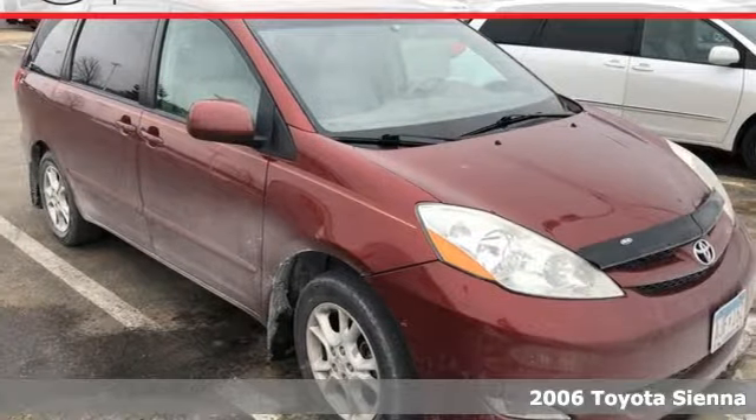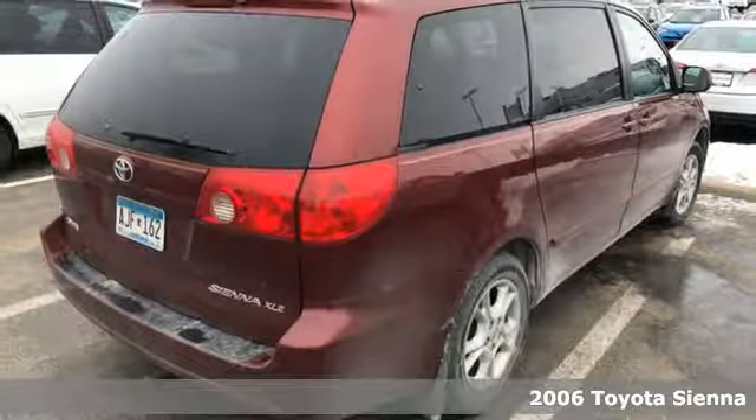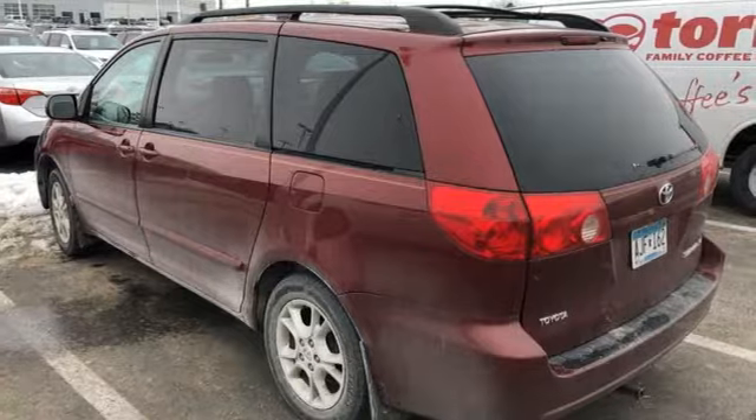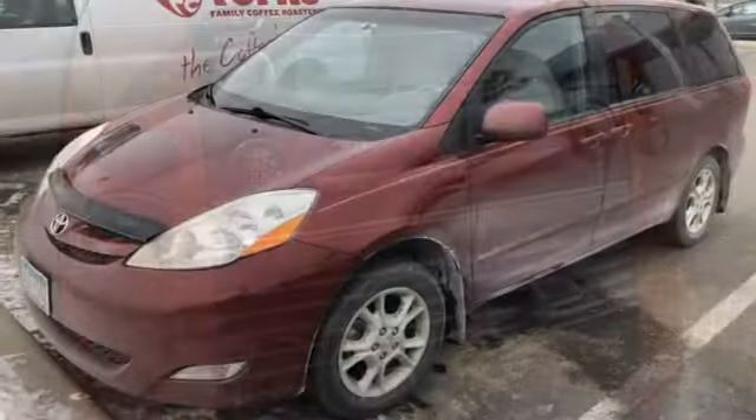It's a 2006 Toyota Sienna. Inside you'll find comfortable seating for 7, 148.9 cubic feet of maximum cargo space and a multi-speaker sound system. It also comes with dual zone air conditioning and multiple airbags.